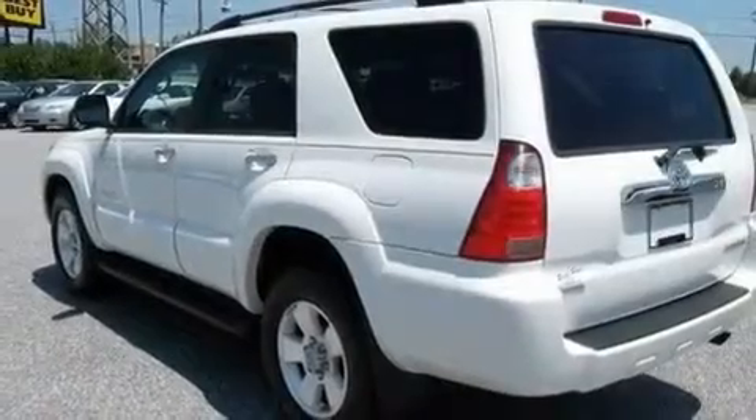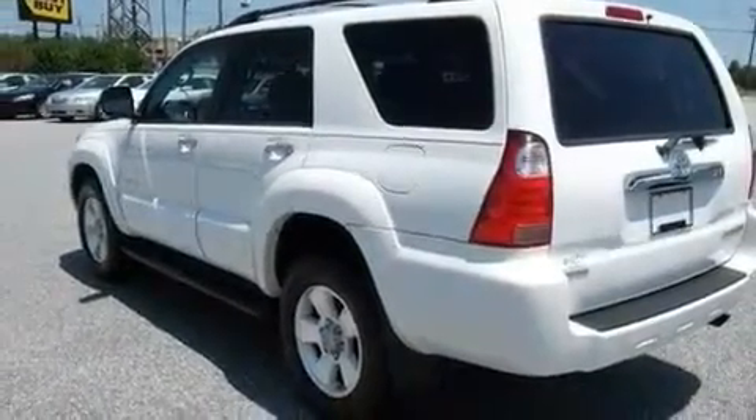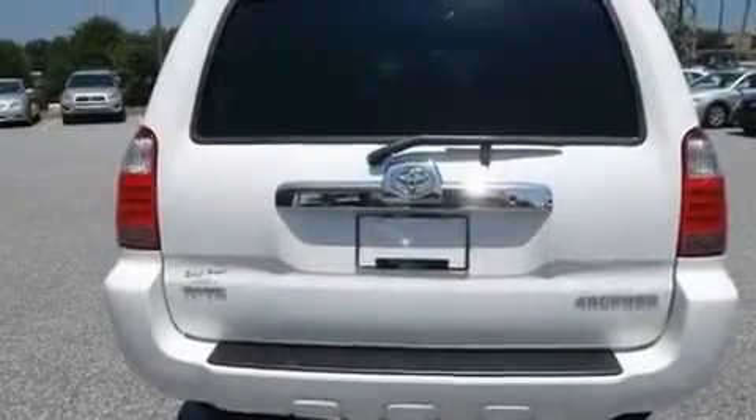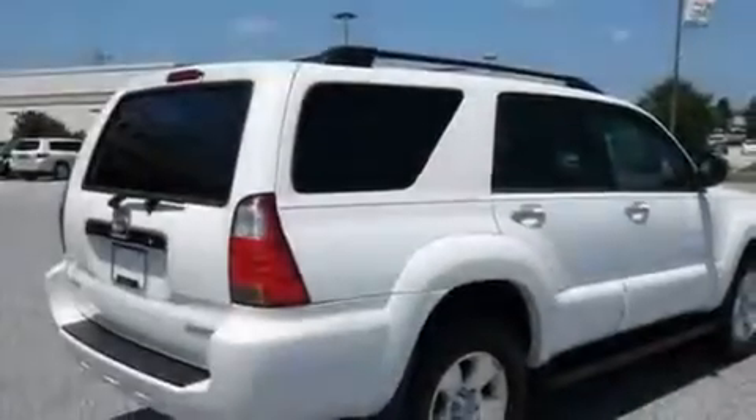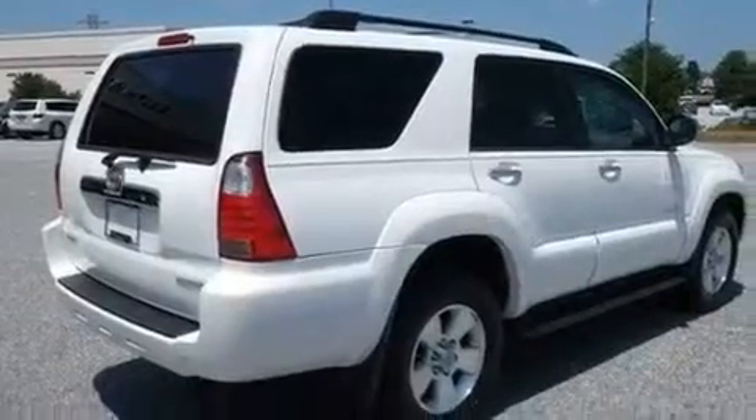Its top features include cruise control, a CD player, aluminum wheels, running boards, fog lamps, a full-size spare tire, a low tire pressure indicator, and privacy glass. And this vehicle has less than 40,000 miles.